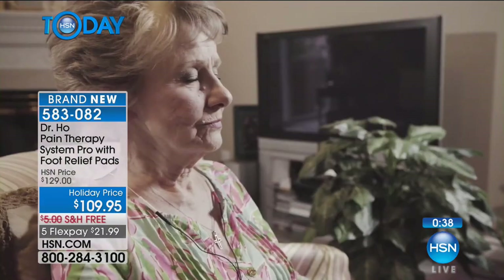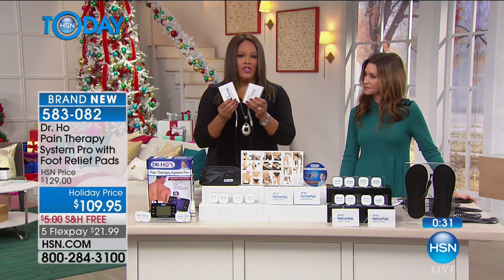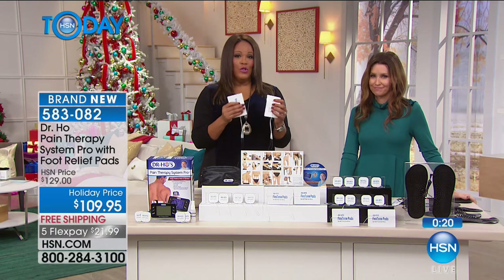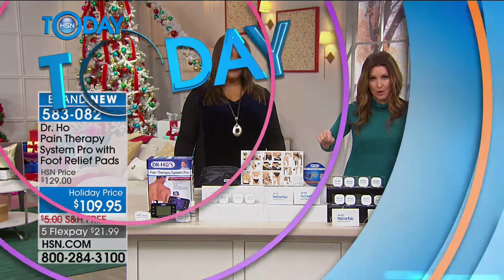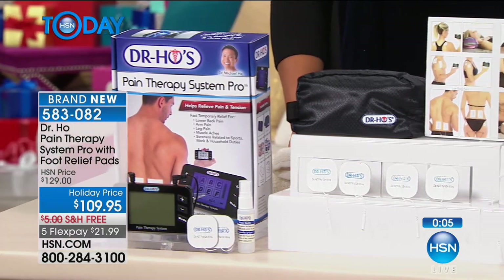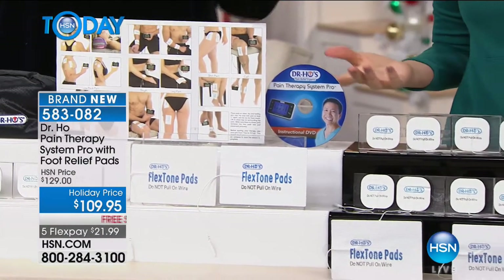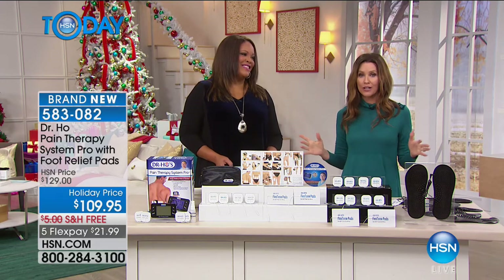You get four large pads, so two people can use it at the same time — two for you, two for your significant other. You get 16 small massage pads, four extra large, all the wires, the foot relief pads, and a DVD where Dr. Ho walks you through placement — plus a quick cheat sheet. There's not really a wrong way to do it. A lot of people use it and fall right to sleep. For $21.99, five flex pays, I would try anything to relieve sore muscles.